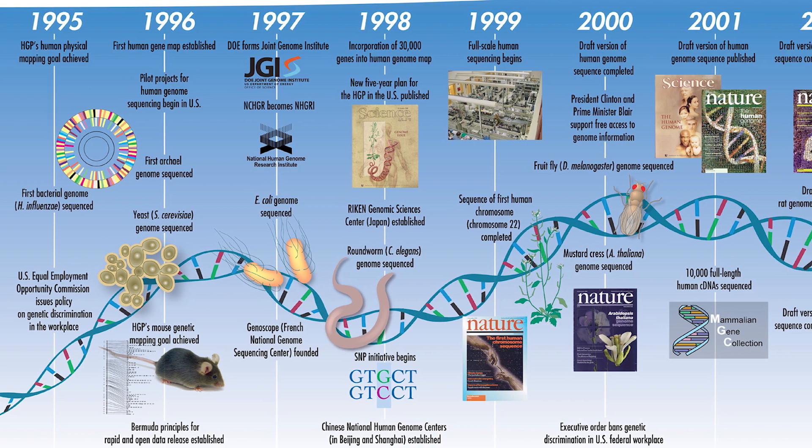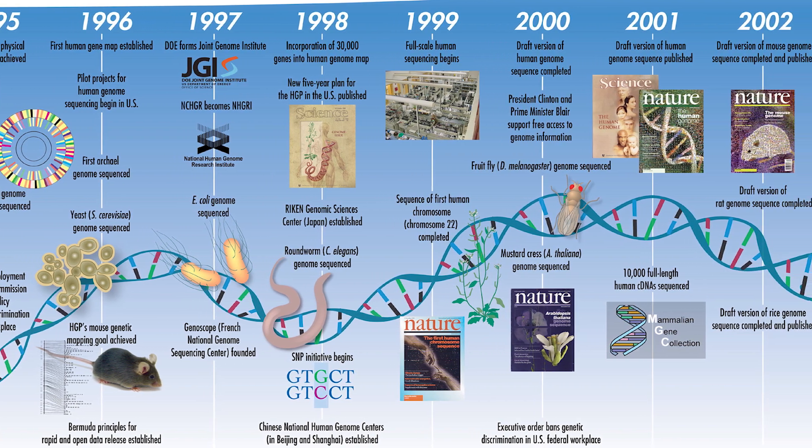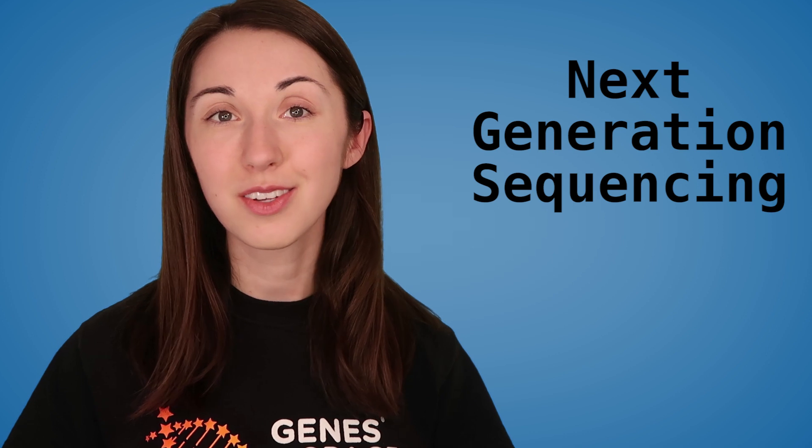The Human Genome Project allowed scientists from around the world to get a better understanding of what genes were present in humans and what they do, allowing us to take a closer look at our genetic information than ever before. While Sanger sequencing is a remarkably powerful tool, the Human Genome Project spurred innovation to create new methods called Next Generation Sequencing, or NGS. With these new methods, we're now able to sequence an entire human genome for under $1,000 in less than a day.